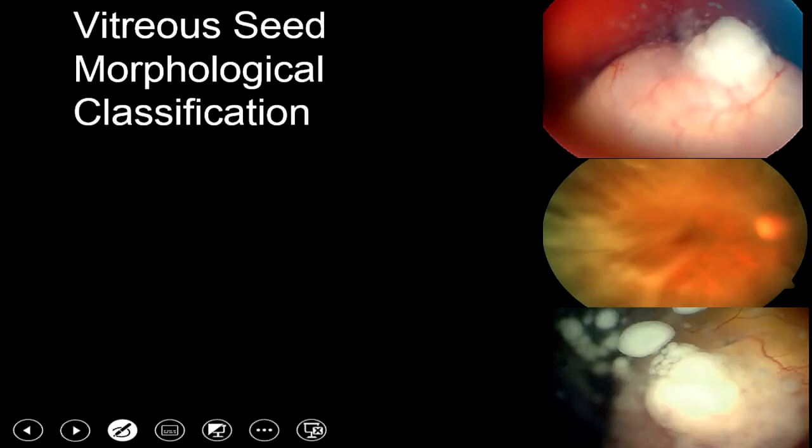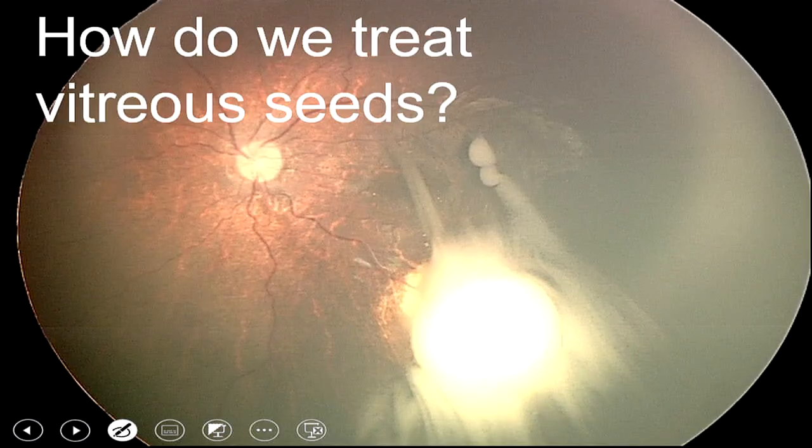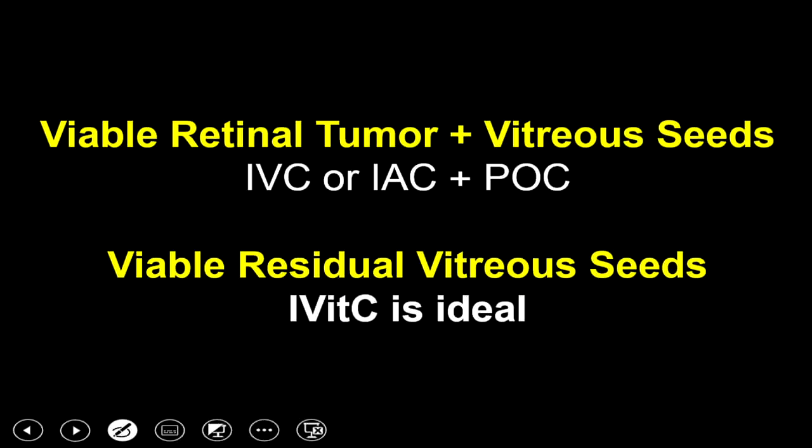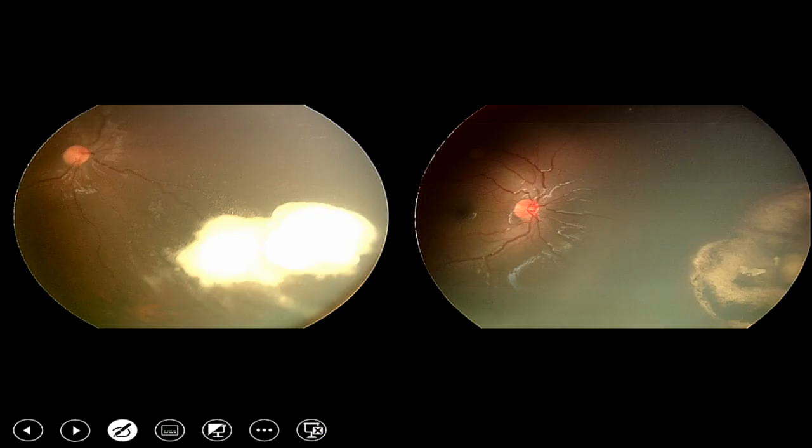Vitreous seeds have also been morphologically classified as dust, cloud, sphere, and mixed configuration. When a child has an active retinal tumour and vitreous seeds, treatment is with intravenous or intra-arterial chemotherapy with periocular chemotherapy — you cannot enter the eye when there is an active retinal tumour due to risk of extraocular extension. Once the active tumour resolves and residual vitreous seeds remain, intravitreal chemotherapy is ideal. Periocular carboplatin was used initially but produced fibrotic response; topotecan was the next alternative, with eye salvage ranging from 60 to 70%.